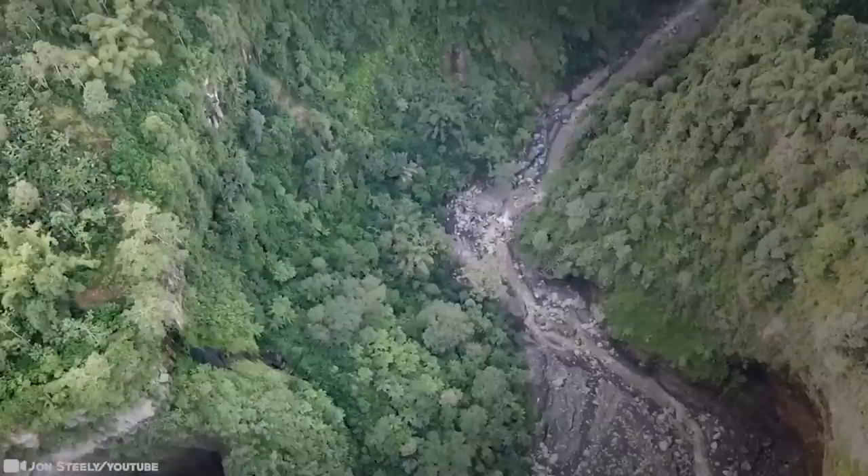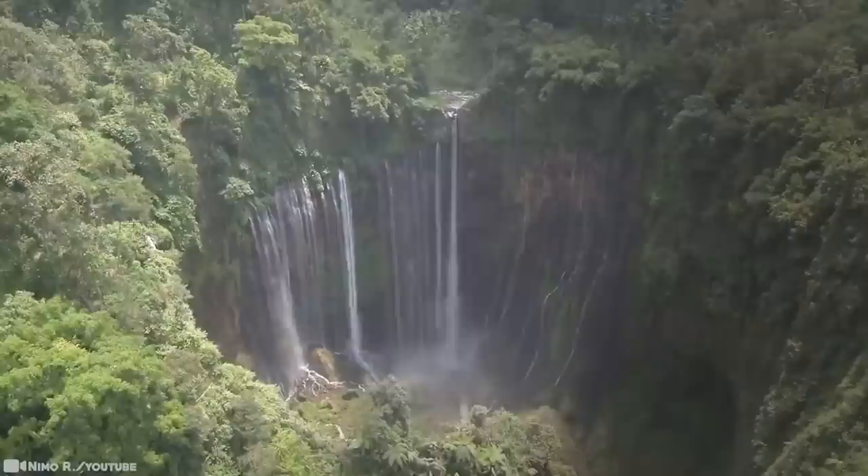If you have time to explore the area, there's a two-day trip that visits a desert-like ash wasteland, and you'll get an even closer look at the volcano.